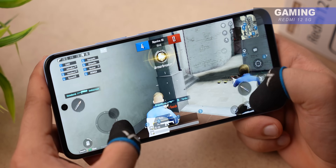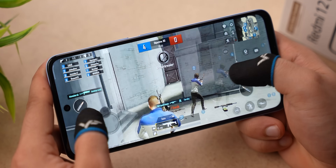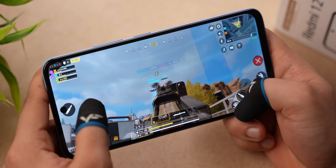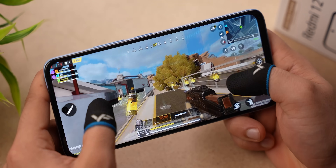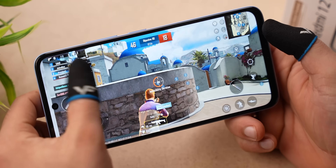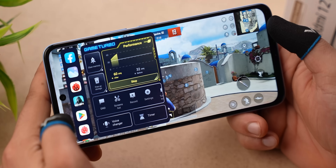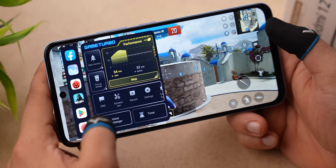For gaming, we tested BGMI where you can play on Smooth Ultra settings at 40 FPS. In Call of Duty, the frame rates are also visible. Additionally, there's a Game mode where you can set the processor to performance mode and do further customizations. Overall, you can do decent gaming on this smartphone.